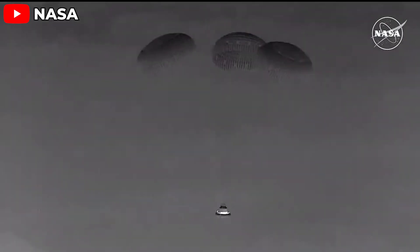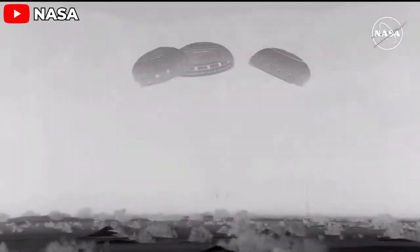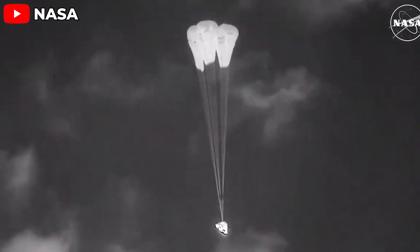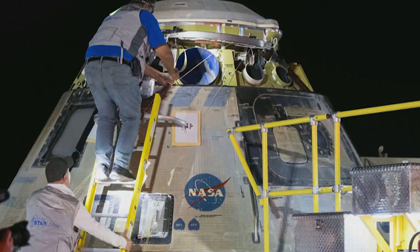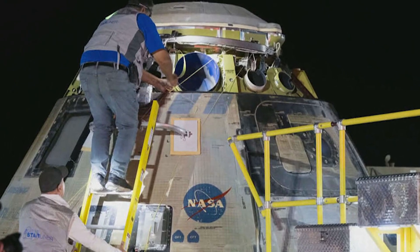Starliner has completed its test flight and landed safely, earning a bullseye landing evaluation from NASA. This brought a huge sigh of relief for both Boeing and NASA, and naturally sparked excitement among the public. However, it seems that many people have misunderstood the significance of Starliner's safe landing, assuming it meant a flawless mission. That's not exactly the case.